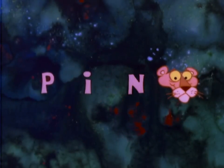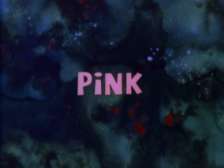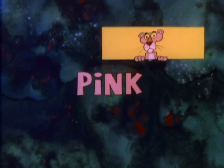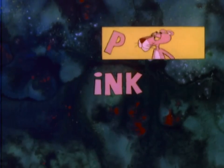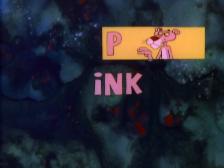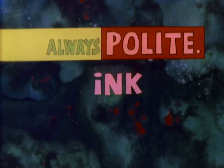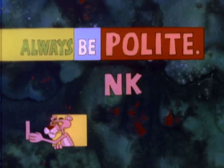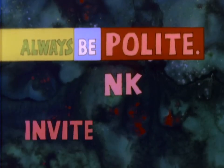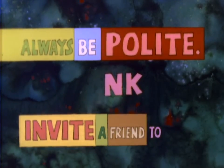P-I-N-K. Pink. Let's have some fun using the four letters in pink. Starting with the letter P, as in polite. Always be polite. I, as in invite. Invite a friend to dinner.